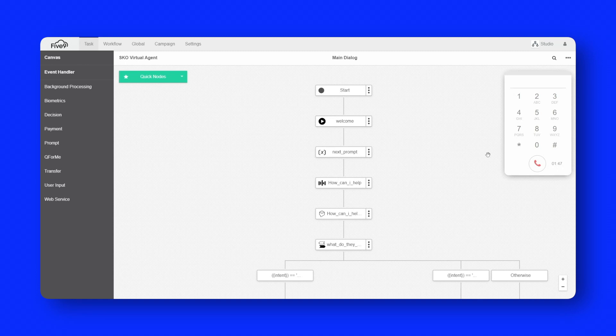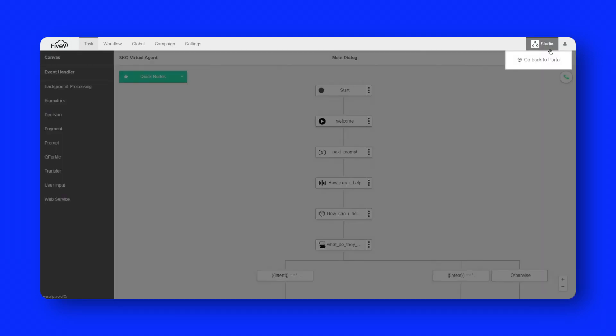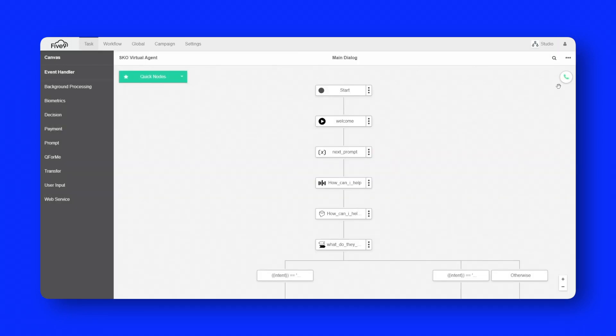[IVA]: I have your new address as 3001 Bishop Drive, Suite 350, San Ramon, California, 94583. Did I get that right? [User]: Yes, that's right. [IVA]: Updating your address now. Please hold. The change is complete. Thank you. Is there anything else I can help with? [User]: I think the bill you sent most recently might have gone to that old address — could I speak to somebody about getting another copy of that? [IVA]: Please hold and I will transfer you. [Narrator]: We changed the address in the system, and then when I had another inquiry, the virtual agent knew it had to take me to a human agent. It transferred me with the full context of the interaction, so you won't have to repeat yourself.